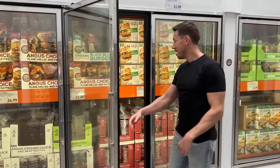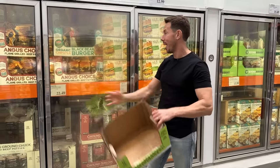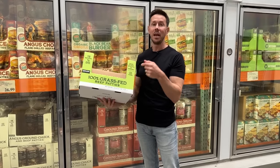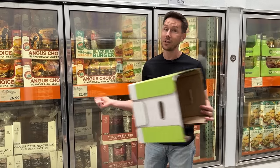Does anyone have these 100% grass-fed beef patties at your Costco? Obviously they were here and they're gone now. They're $4.49 a pound for really high-quality grass-fed, grass-finished burgers. I haven't seen them in eight months. We saw the box today, but if you have it at your Costco, scoop it.